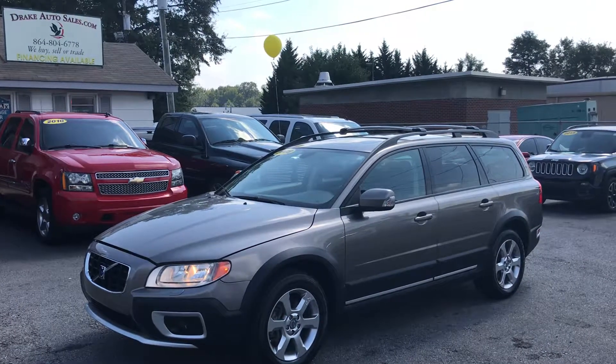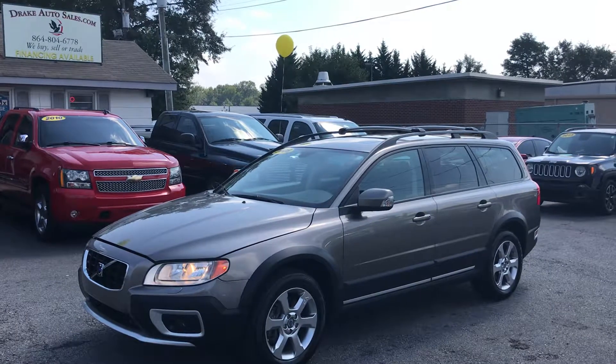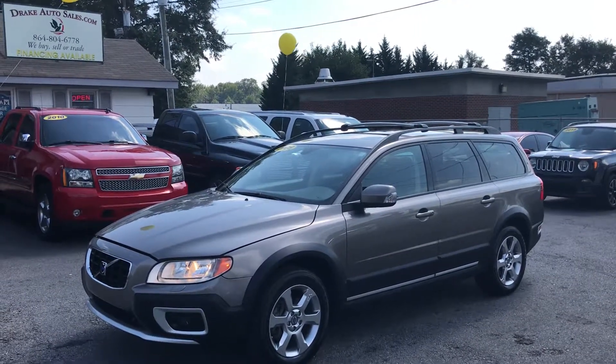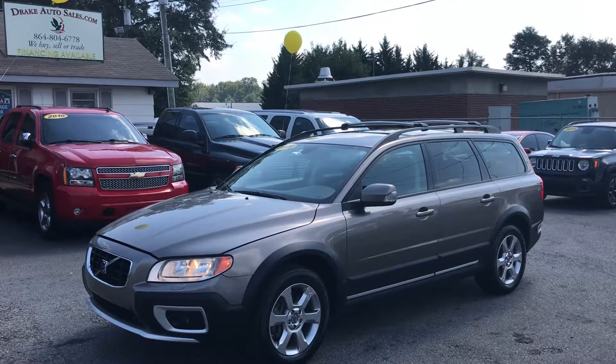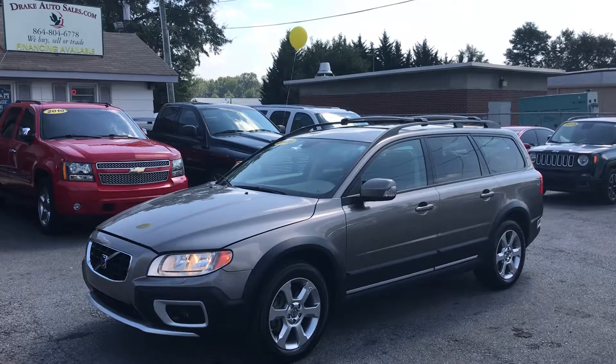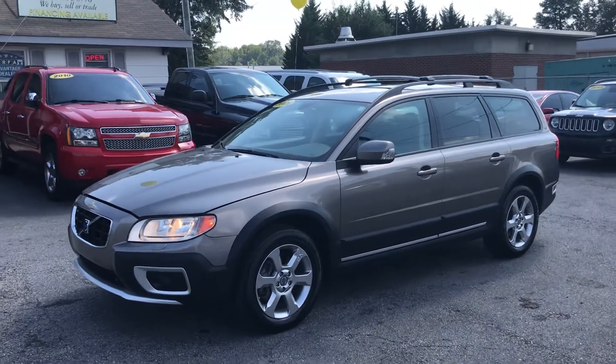Hey folks, this is Christopher Morton of Drake Auto Sales in Boiling Springs, South Carolina. Our address is 118 Rainbow Lake Road, and we're located right across the street from Chick-fil-A and Walmart. Today I have for you a 2009 Volkswagen XC90 wagon. Let's take a look at this beautiful vehicle.